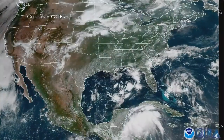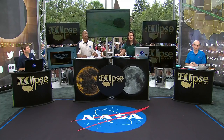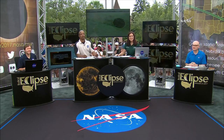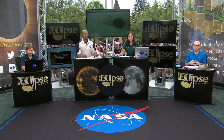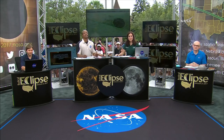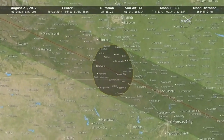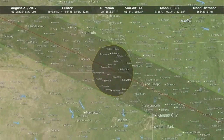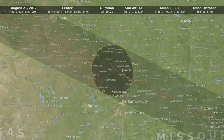Our broadcast is tracking the total solar eclipse as it crosses the United States along a path of totality — a 70-mile-wide path sweeping across the entire nation. Over 12 million people live inside the path of totality, and it's estimated that close to 7 million people have traveled to cities within the path of totality. Today is truly a day of celebration as people gather in cities and festivals to view this celestial event.